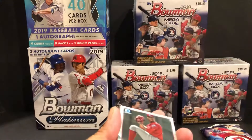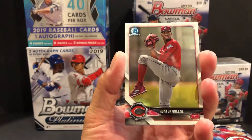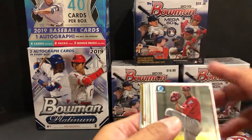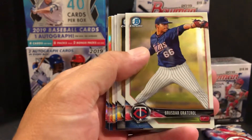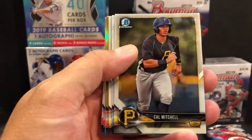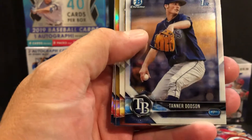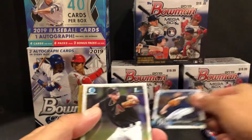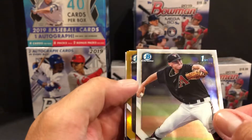All right, here we go into our chrome. Hunter Green for the Reds. You can see that gold is trying to peek out there — I hope that's something special. There's a Gradall, Cal Mitchell for the Pirates. There's Tanner Dodson first Bowman, and Levi Kelly.